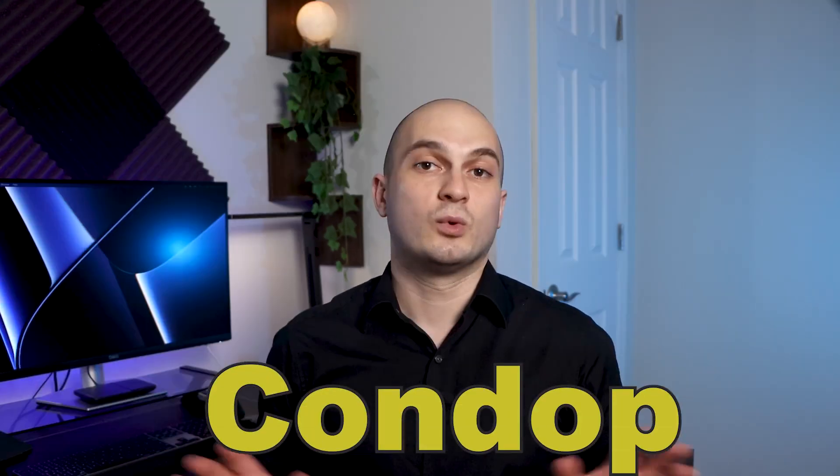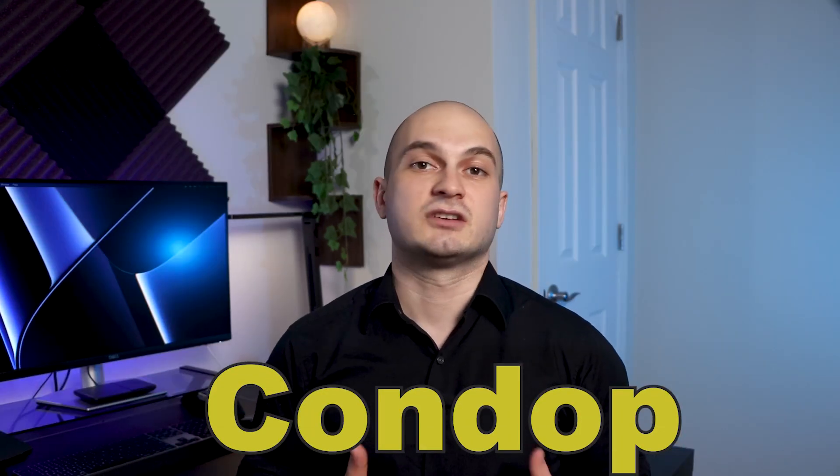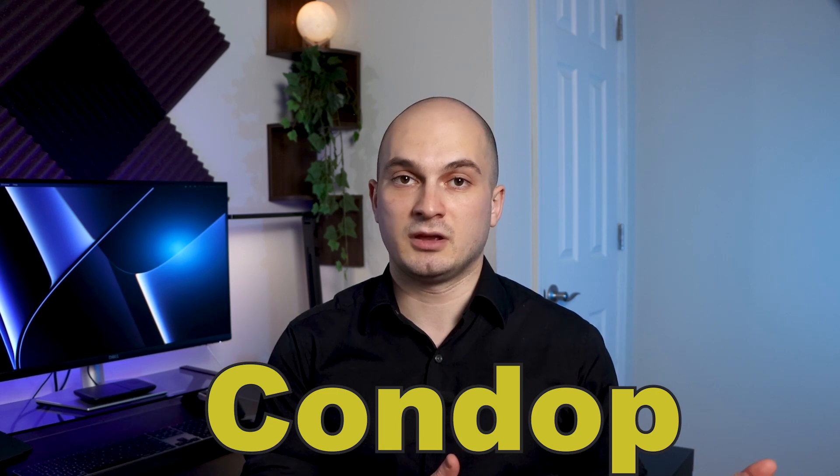There is also another type of property called a condop, which is a hybrid that includes both condominium and cooperative ownership structures. Condops make up a very small percentage of New York City residential real estate market and have their own peculiarities. We'll talk about condops in a different video. This video will be pros and cons of co-ops when comparing to condos.